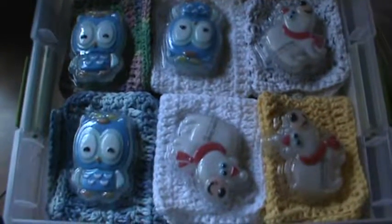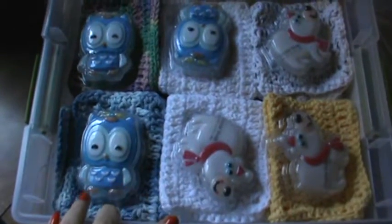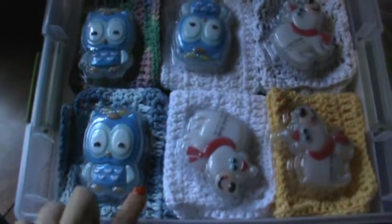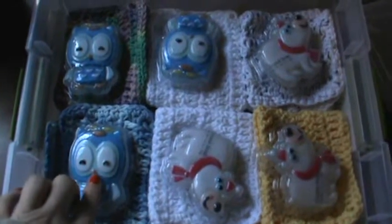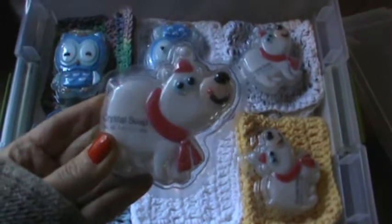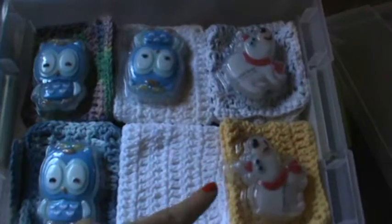Hi everyone, I'm here with another quick share for you all. What you see before you is actually some last minute Christmas gifts for the kids in my family who are actually college students. I got them into cute little soaps from the dollar store which I thought were adorable. There's some owls and some little polar bears and these are awesome.